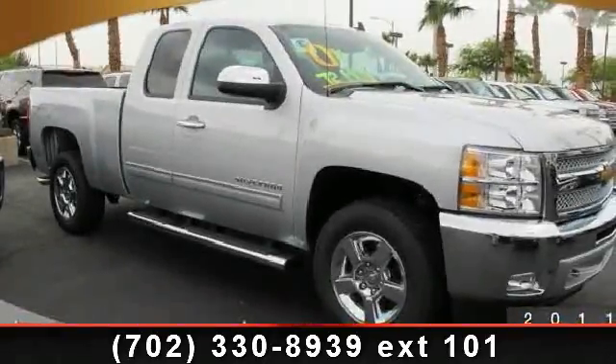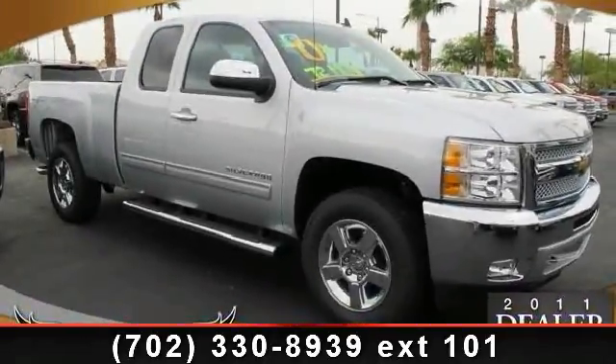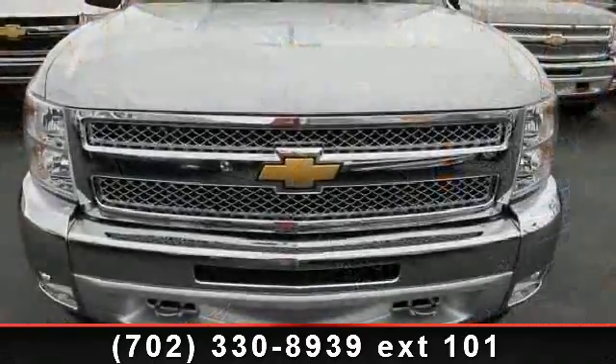Step into the 2012 Chevrolet Silverado 1500. This may be the set of wheels you've been looking for.